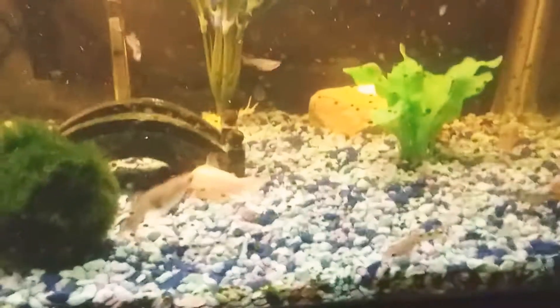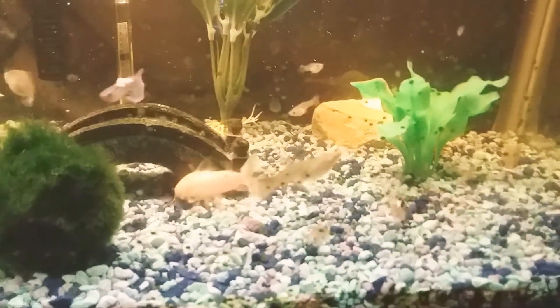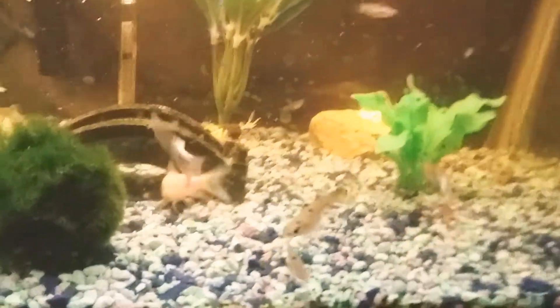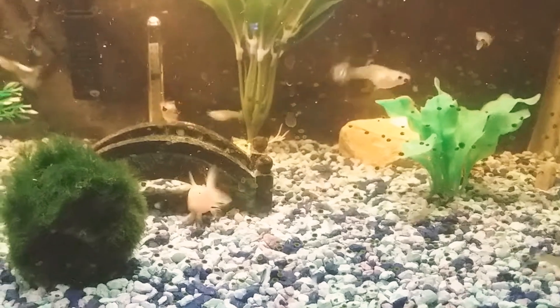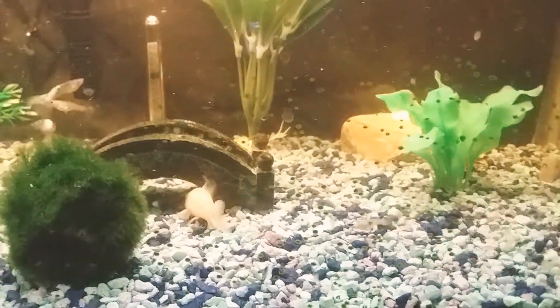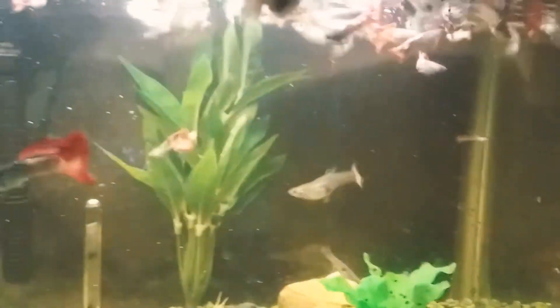That's the top view of the guppies when they're feeding — it looks quite aggressive from above. As you can see, the Corydora is eating the pellet on the bottom where we dropped it in the middle. It's enjoying that, and there's another pellet in the left corner it'll be enjoying for a couple of minutes, because it does take a while for it to eat all of it.